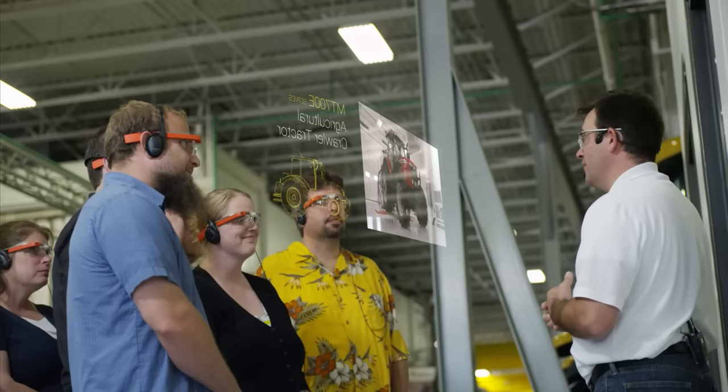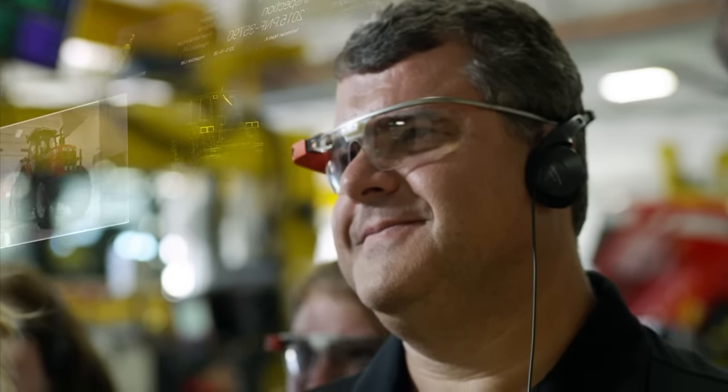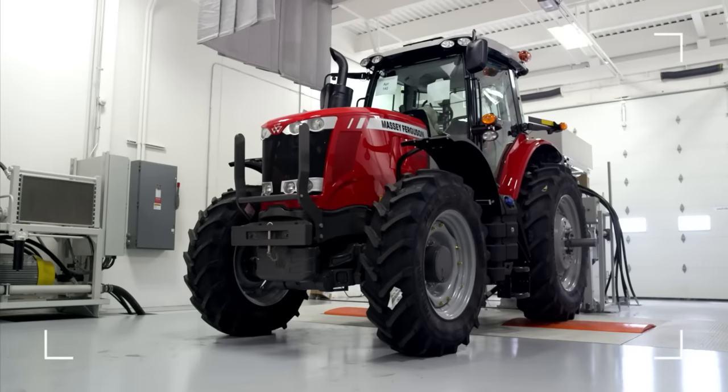Tours are more engaging by sharing beacon-activated pictures and videos while AGCO guests are guided throughout the plant. Google Glass allows guests to see areas that might be in transition — switching machines or processes that take time to see complete can be sped up.